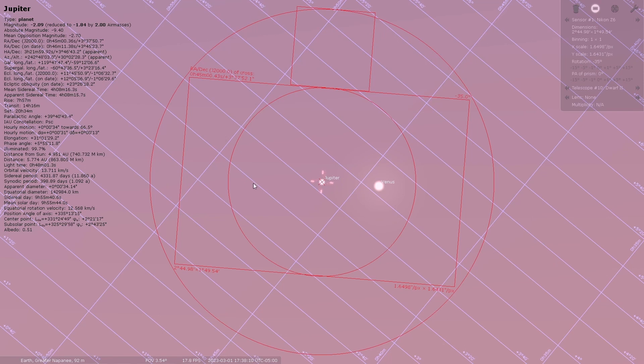The Dwarf 2 is a full-frame equivalent of about a 750 millimeter lens. It also has a wide-angle lens as well, which is good for finding targets. He's going to go and image, and I want to show you this on Stellarium. So here we are in Stellarium.